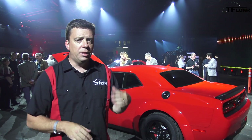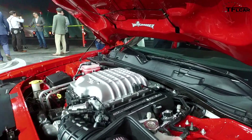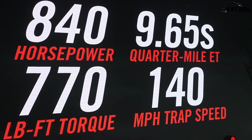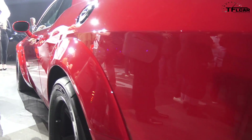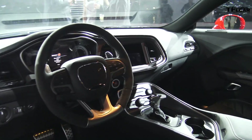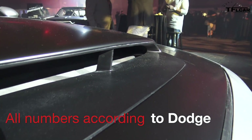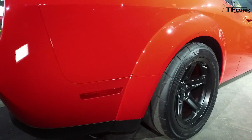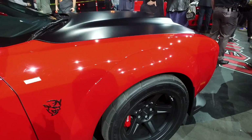Let's talk numbers. The Demon is powered by a unique modified 6.2-litre supercharged Hemi V8. Top power number is 840 horsepower in full-on drag race mode. It's backed up by an 8-speed automatic transmission with transmission brake and Nitto drag radial tires, which limit top speed to 168 miles an hour. The big numbers: 2.3 seconds 0 to 60 — best for any production car — and a 9.65-second quarter mile at 140 miles per hour.